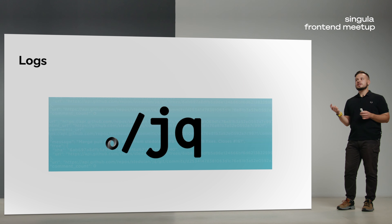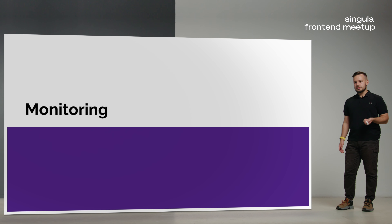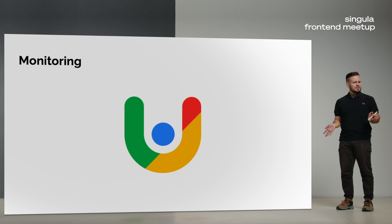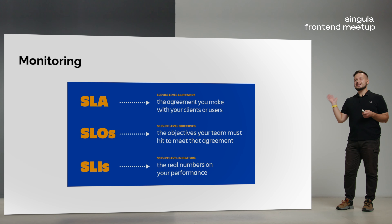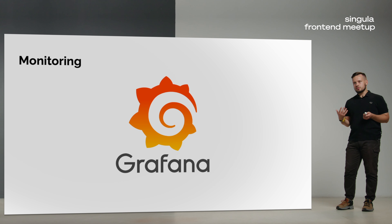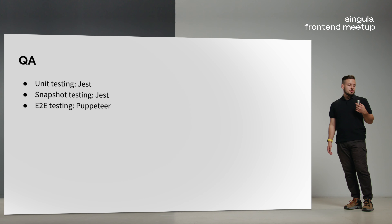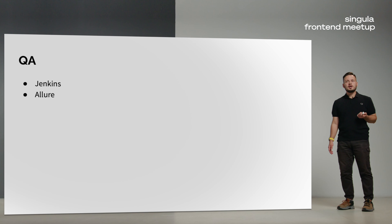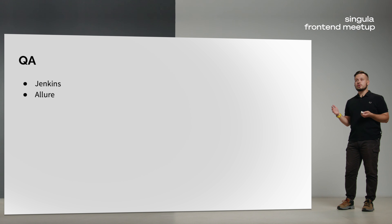Every web service should have alerts and monitoring. As frontend developers, we are familiar with these concepts because we have Lighthouse and CrUX, which help us measure page performance, SEO, images, scripts, and layout shifts. So we are familiar with SLA, SLO, and SLI concepts. We are also familiar with Sentry, the industry standard for collecting and managing errors and issues, and Grafana, a visualization tool for technical information. A frontend developer is also familiar with quality assurance patterns. You may use tools like Jest for unit or snapshot testing, or Puppeteer and WebDriver for end-to-end testing, and services like Jenkins to run your tests or Allure to collect reports and store test cases.